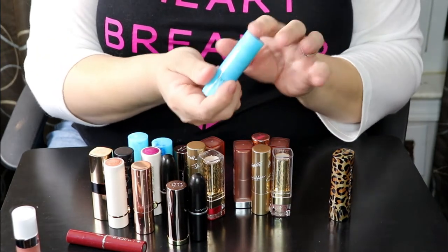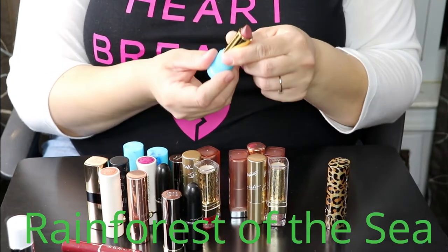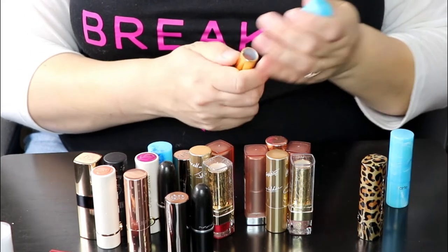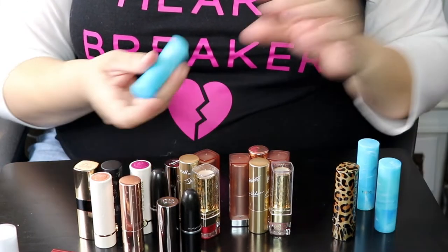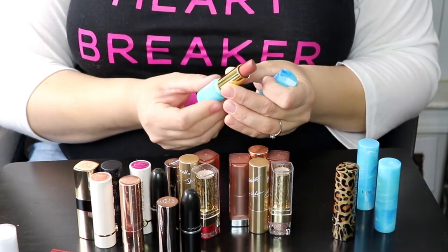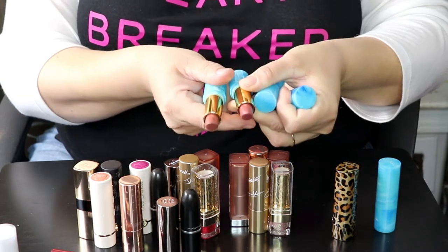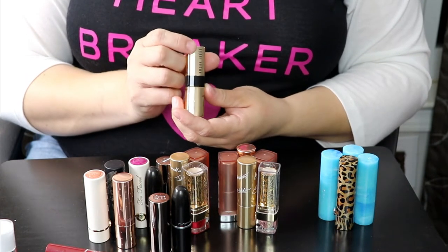These are some of my favorite lipsticks from Tarte — their Splash lipsticks. Set Sail is like a brownie nude shade, keeping that. Rum Punch is a beautiful nude shade I've used in several different looks — keeping that. And Siesta is like a brownie nude as well, though Set Sail is more pink and Siesta is more brown. Now this one from Bobbi Brown in the shade Brocade is like a purple color — I think I've only used it once but it's beautiful.